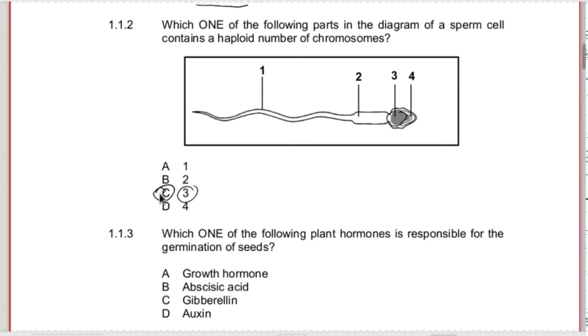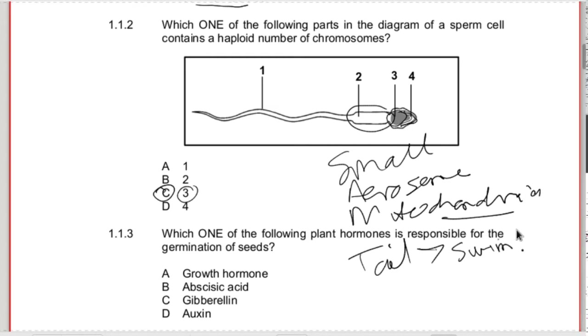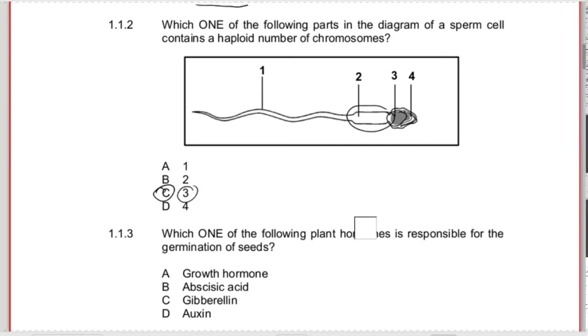Know the functions of the sperm very well. It's a very common question to ask to draw the sperm, label it, or give the functions, or how the sperm is adapted to its function. We're talking about the fact that it's small so that it can move easily. It has an acrosome with digestive enzymes to eat away the outside layers of the egg cell. It has a neck with lots of mitochondria because it needs to swim and respire. And lastly, it has a tail so that it can swim towards the egg cell.